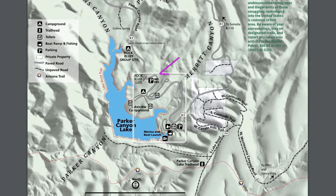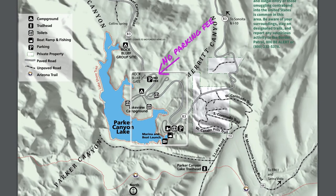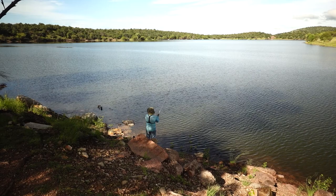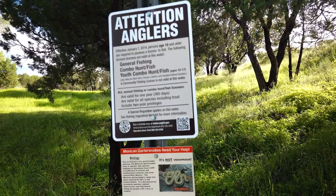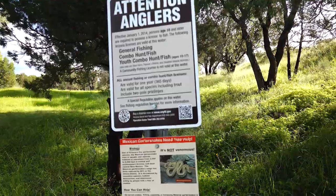I'll put some links in the section below for more information, but it's best to check things out before you head to the lake so you can be sure to have the latest information. Parker Canyon Lake is also close to where passage two of the Arizona Trail starts, assuming you're heading northbound.